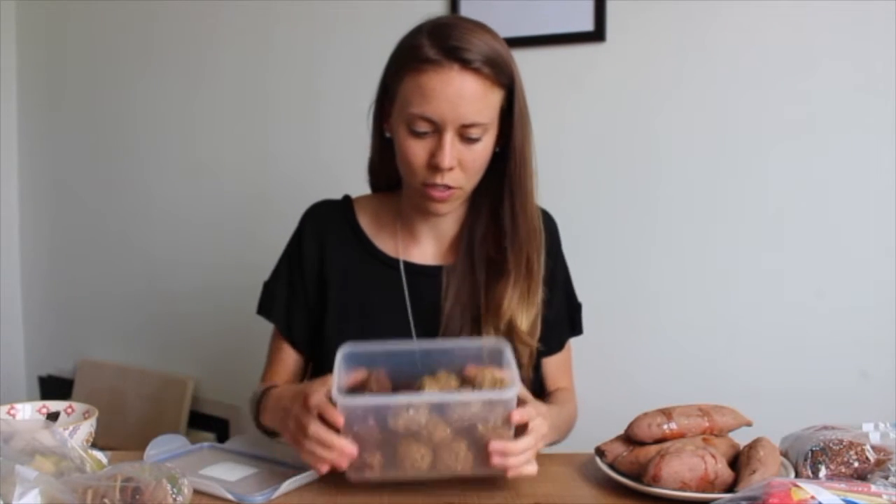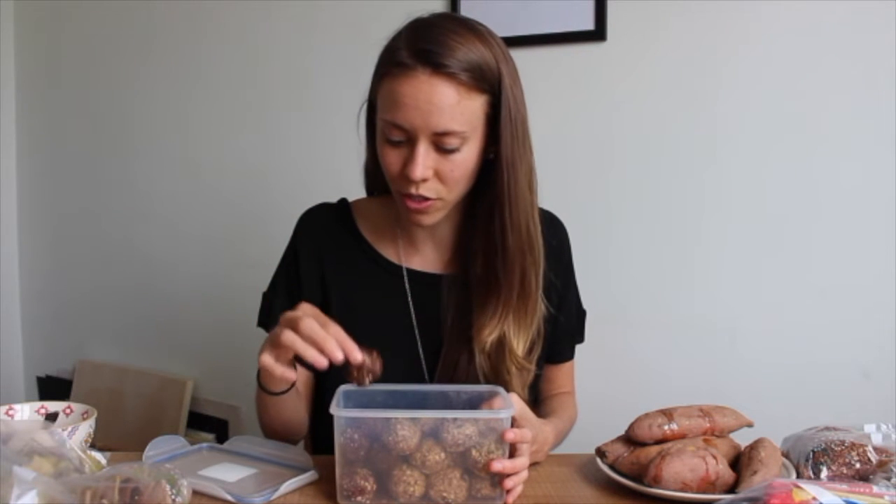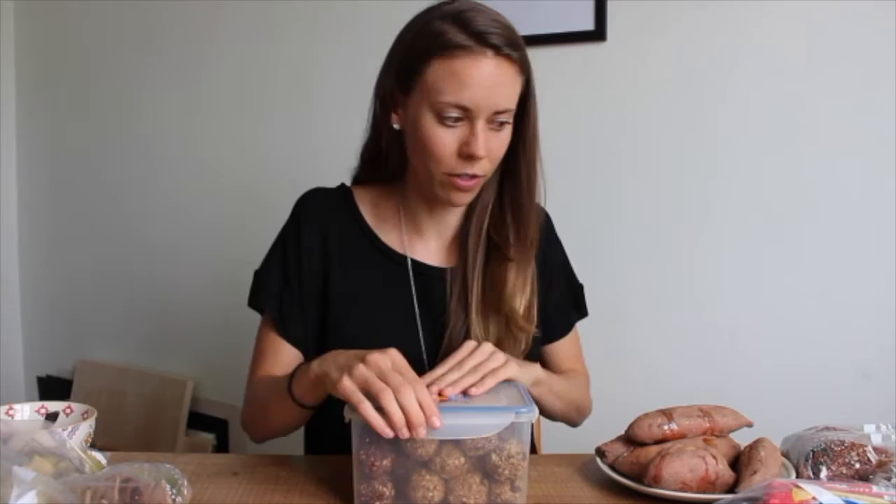The second thing we always take when we travel are energy bites. I have two different kinds — basically an energy bite is like a rolled-up granola bar. I'll link my favorite recipes below. This time I'm taking oatmeal peanut butter raisin ones, and then these are like raw brownies made with almonds, dates, and cacao powder. They last about two weeks out of the fridge. I bring a Tupperware and as we eat through them I fill it with other snacks. Highly recommend energy bites!